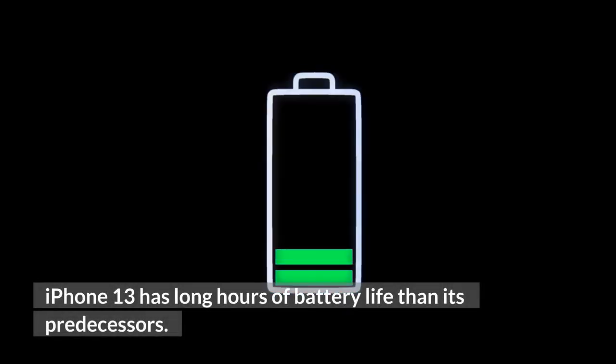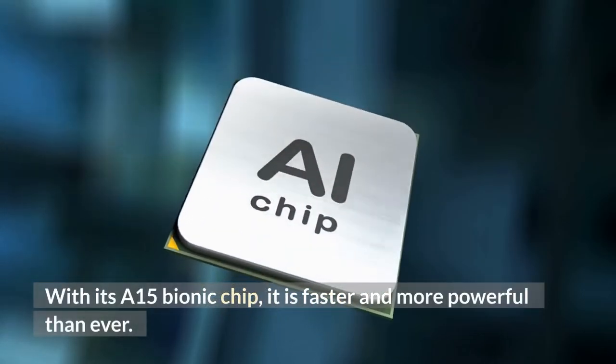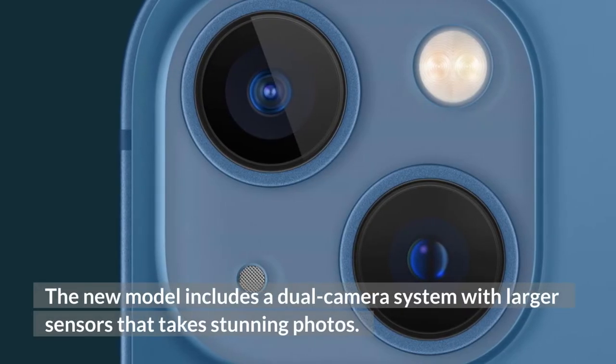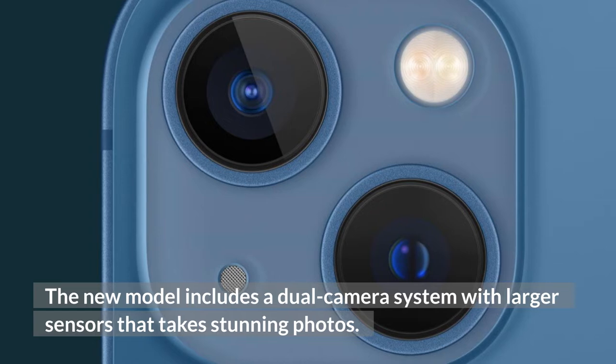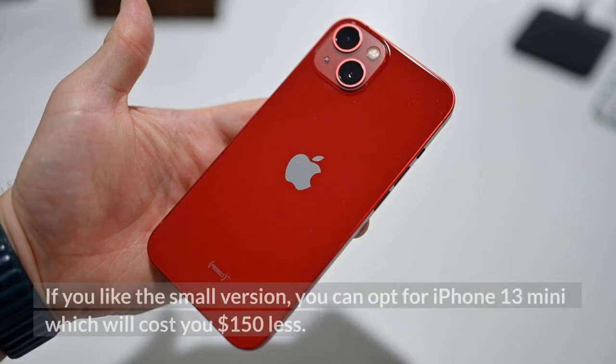iPhone 13 has longer hours of battery life than its predecessors. With its A15 Bionic chip, it is faster and more powerful than ever. The new model includes a dual camera system with larger sensors that take stunning photos. If you like the small version, you can opt for the iPhone 13 mini, which will cost you $150 less.